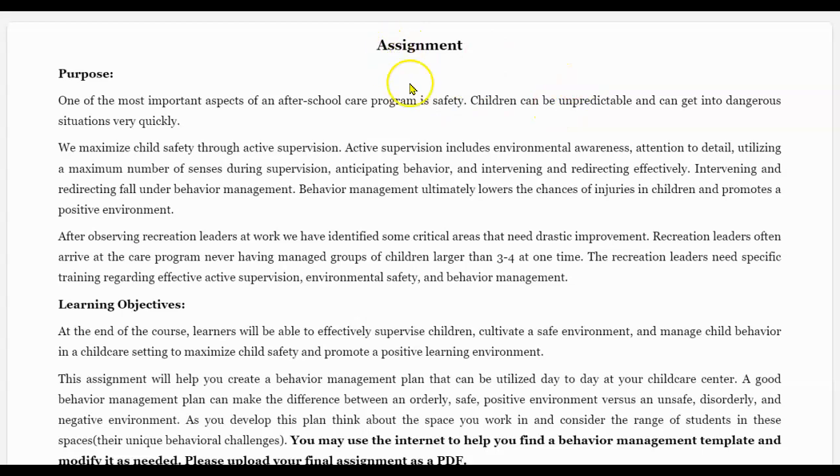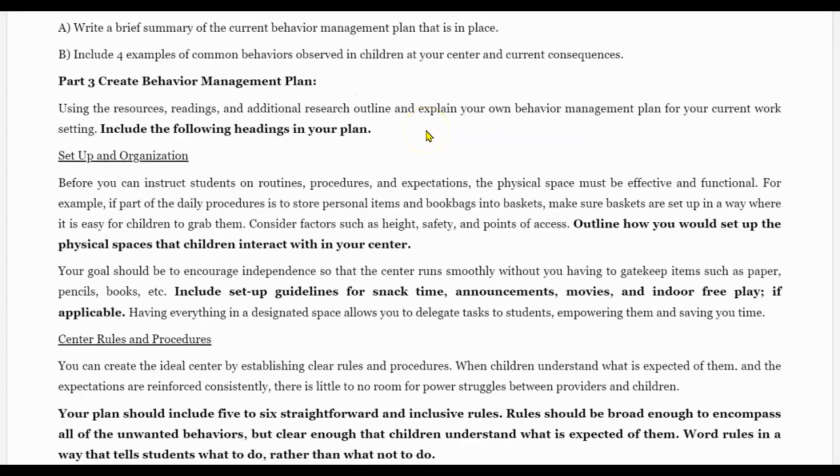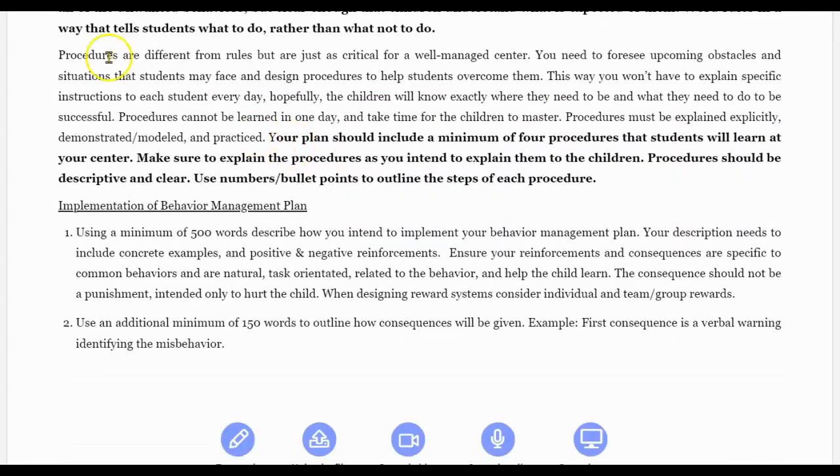At the end of Module 3, there's a very important assignment you get to do. This assignment is very important because it can help you create a tool that can be used on the job.